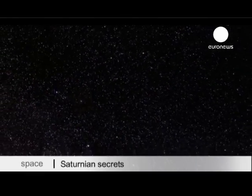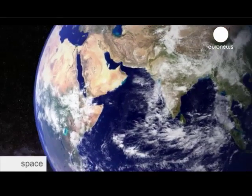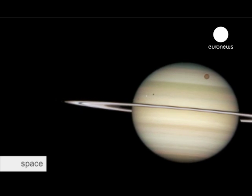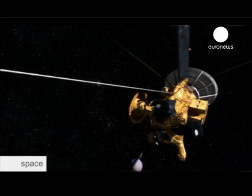In January 2005, the Huygens probe landed on Titan, the biggest of Saturn's moons. It was the first Earth-born object to land in the outer solar system.